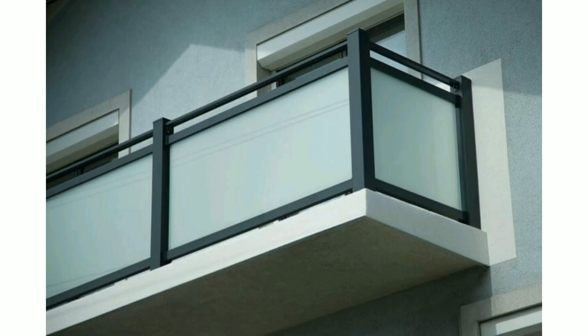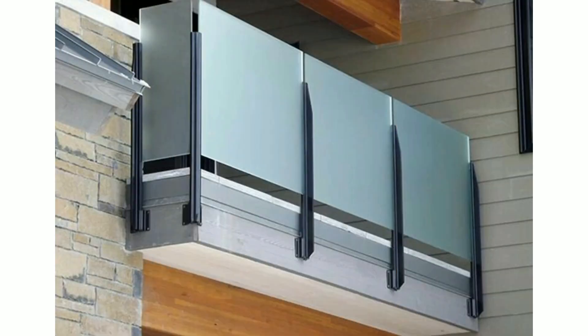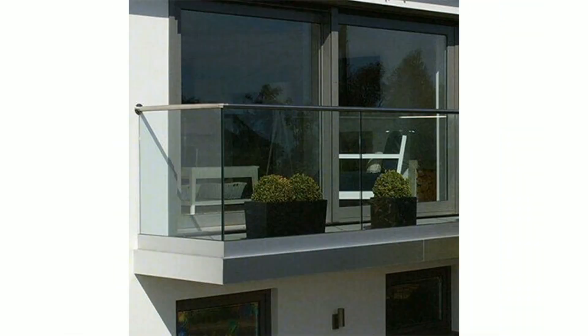Here are some of the balcony glass design ideas you can consider. If you are searching for a glass design for your corporate house balcony, then an architectural style of transparent glass designs with steel as margin is a very good choice. Be it home or office space, elegance will prevail with these designs.